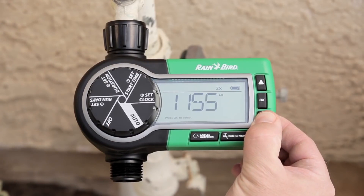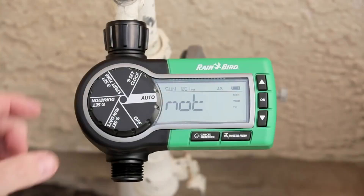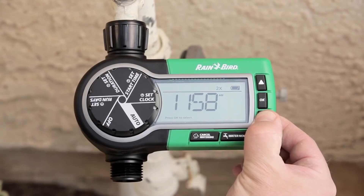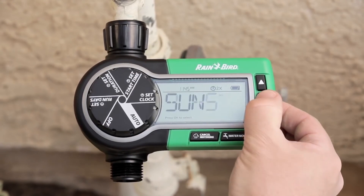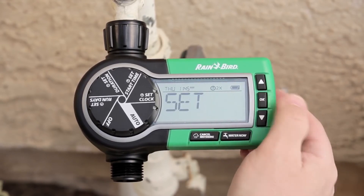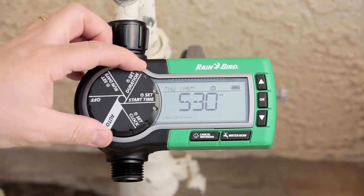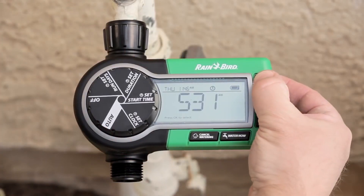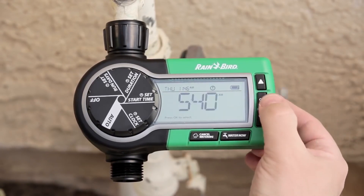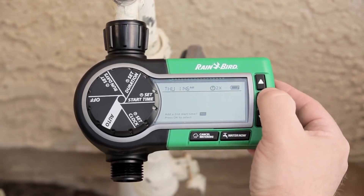It makes it very simple to program and to set exactly what you're looking for. The first thing you want to do is set the clock to the current time. Once you've selected that, press OK. Then select the current day of the week. Now we're going to set the start time. You generally want to set it to come on early in the morning when it's not too windy and it's a little bit cool. If you want to have a second start time, you can tell it OK.